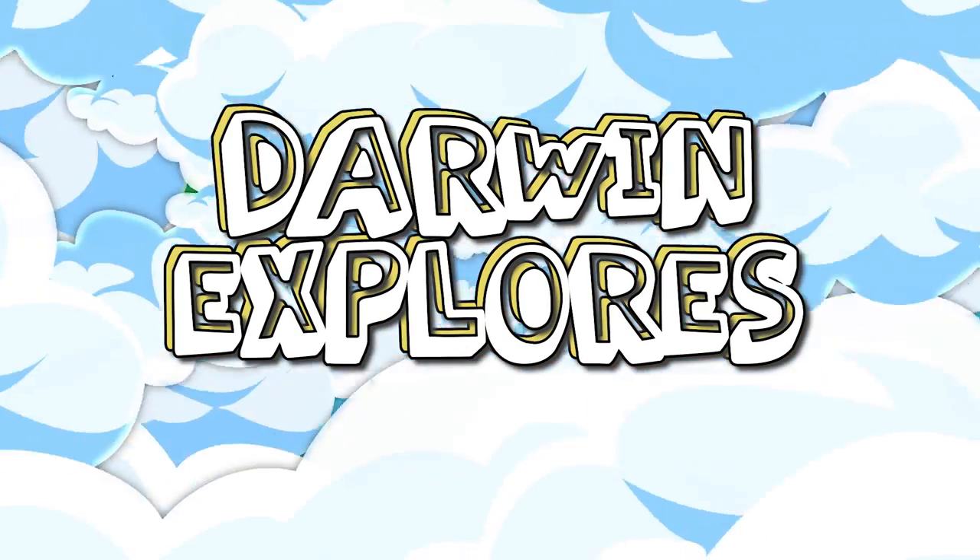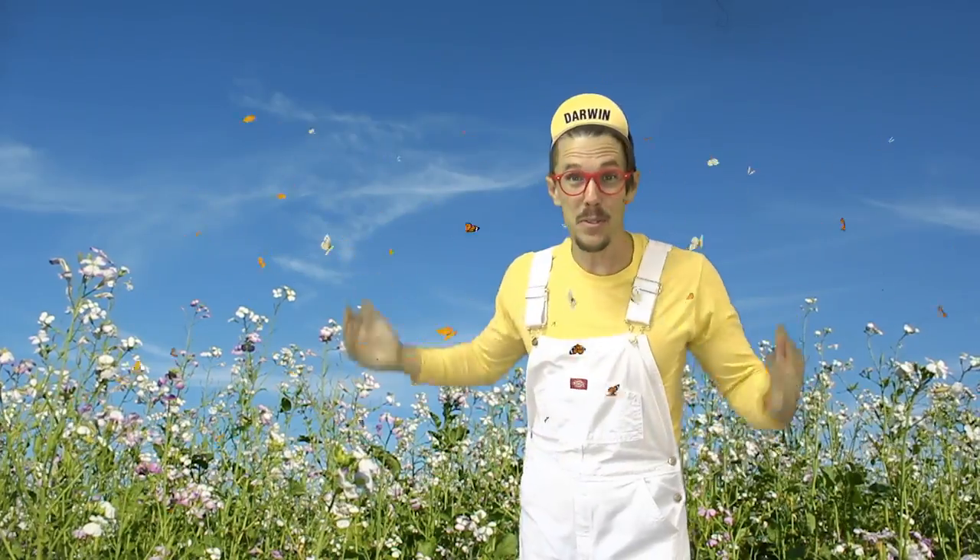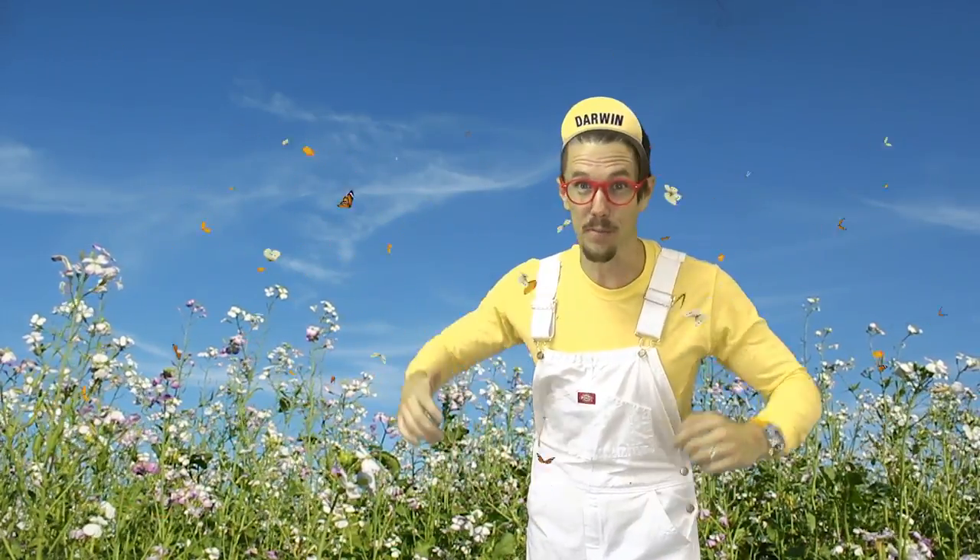Welcome all to Darwin Explore! Hi kids, it's me Darwin. I'm outside in a field looking for bugs.